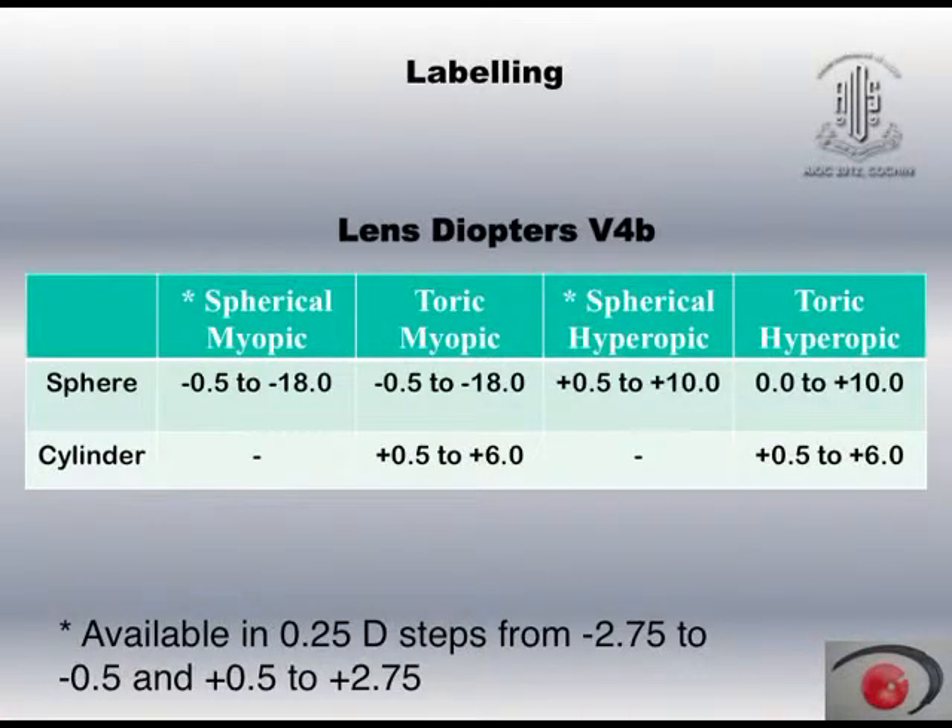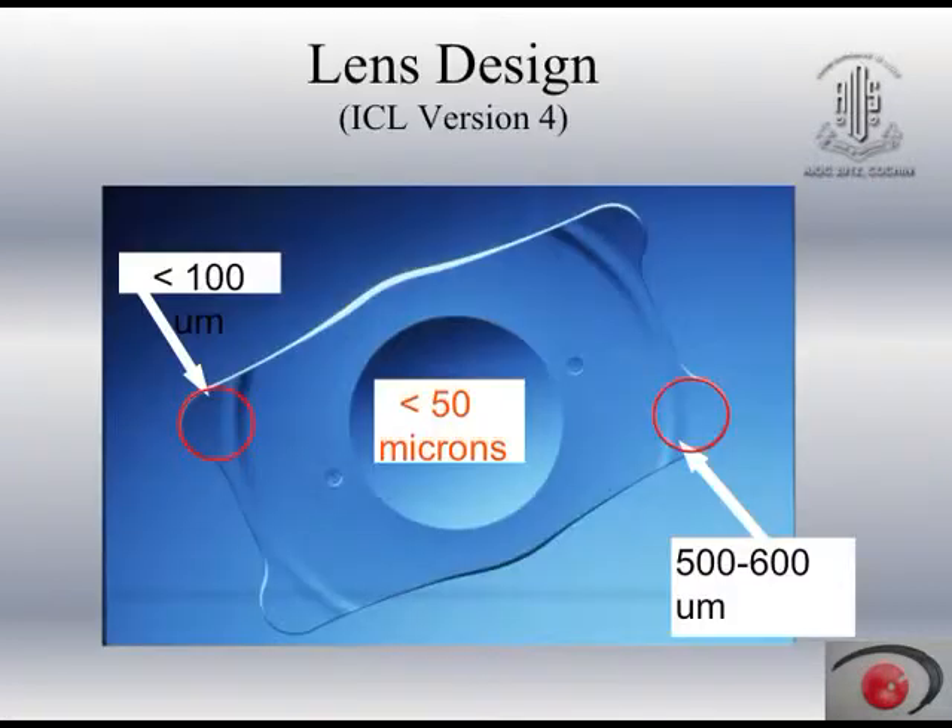In the initial powers, the lens is available in 0.5 diopter steps, and over higher powers it is available in 0.25 diopter steps. The central thickness is 50 microns — this is the no-touch zone when implanting the lens so that you do not perforate it. The thickness of the haptics is 100 microns and the thickness of the edge is about 500 to 600 microns.